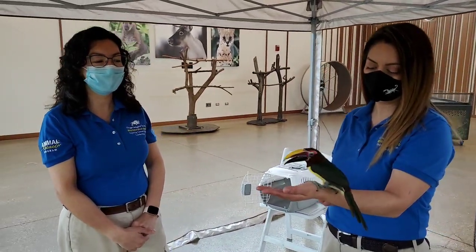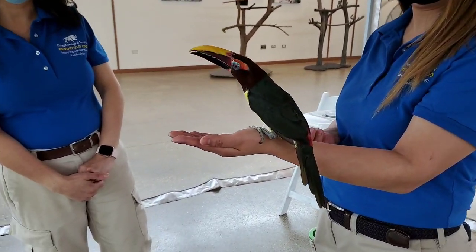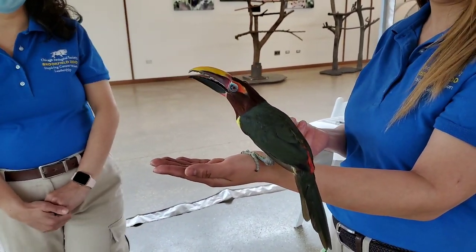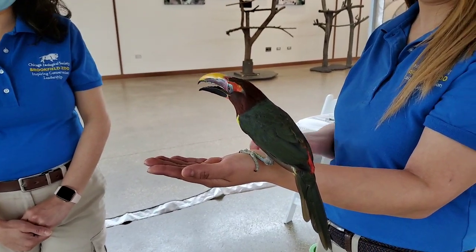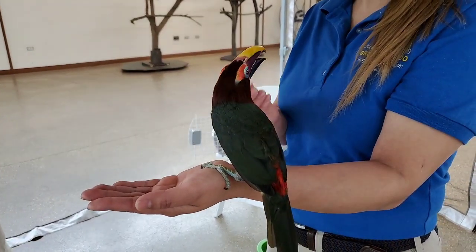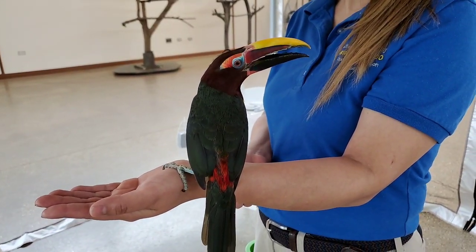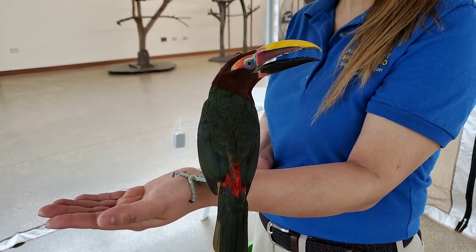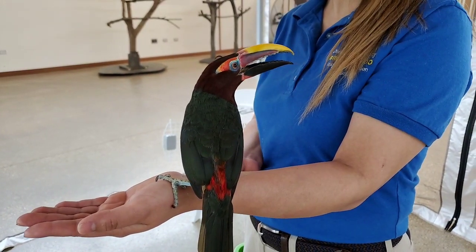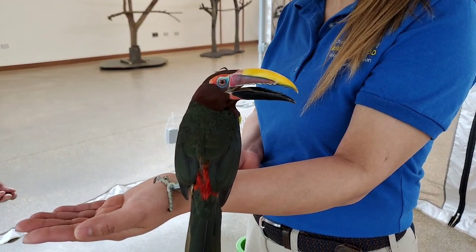She is a green arasari, and a green arasari is a small toucan. She looks very, very similar to a toucan, but she's a lot smaller. They live in the rainforest, and a lot of animals in rainforests are very colorful. You can see she is extremely colorful — she has blues and reds and greens, which gives her the name green arasari.